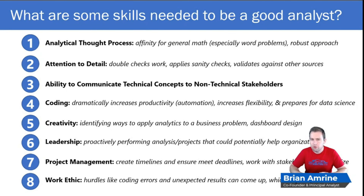Let's talk about what skills you're going to need to be a high-performing analyst. First on the list is an analytical thought process. When we talk about an analytical thought process, we're talking about a general affinity for math — not necessarily calculus or trigonometry formulas, but the kind of math that allows you to take a business challenge and turn it into an analytics approach that is rigorous and robust.